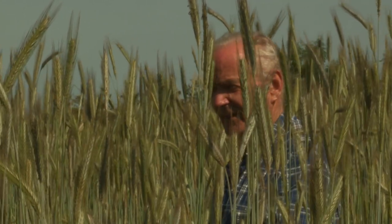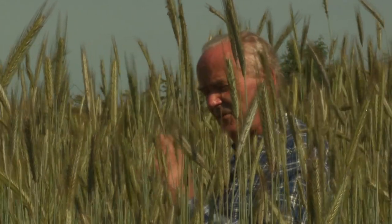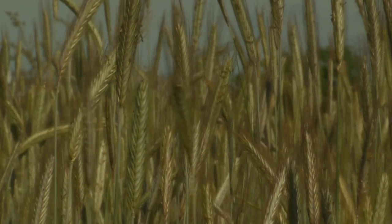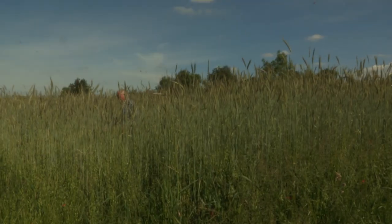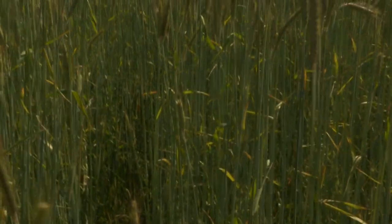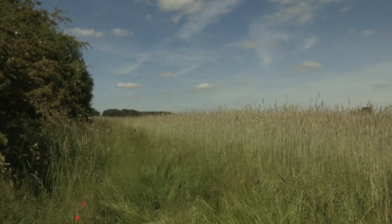We have given this a dressing of compost, then ploughed it, drilled the rye, shut the gate — that's it. This will all go for milling, a specialist market. This is the final crop in the rotation and will then be put down into long-term pasture, which will continue to build the fertility, and then in however many years it is we will plough that and carry on with the arable cycle.